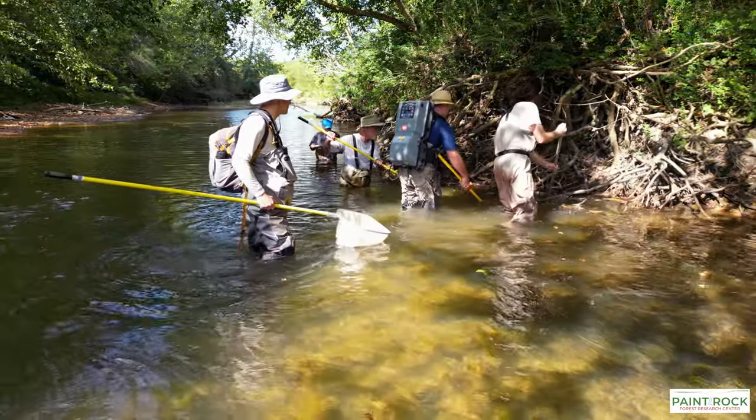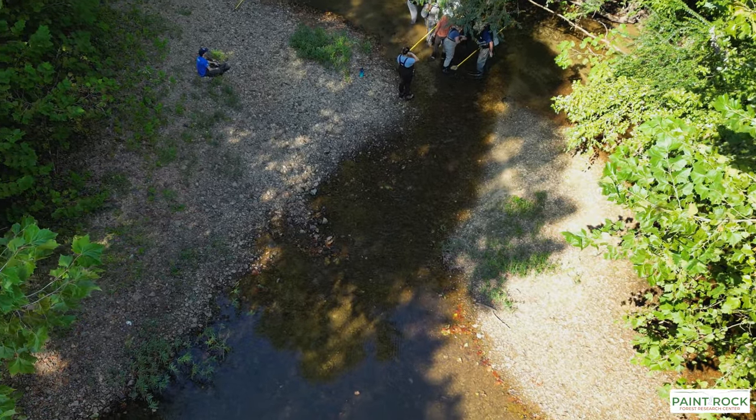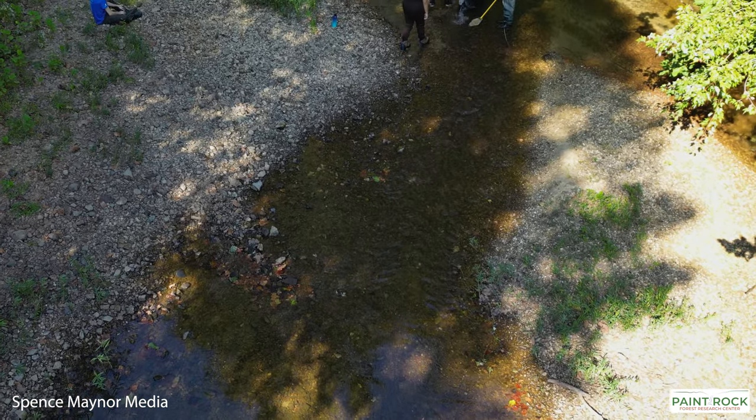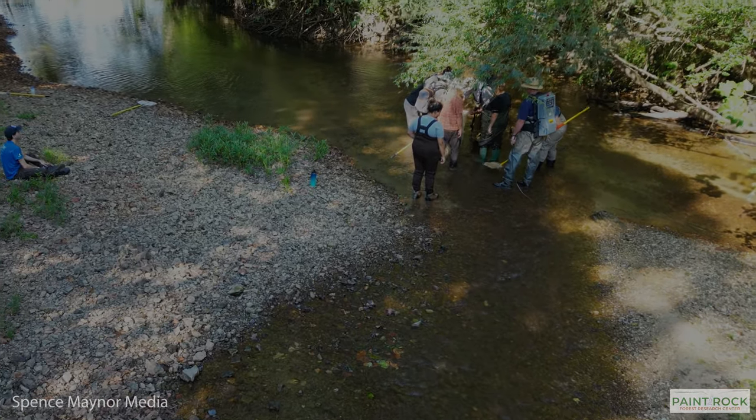It's really important — it's where our research is expanding, into this great river bottom, into protecting it and learning from it. One of the last great reference streams of its kind in North America.